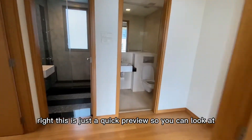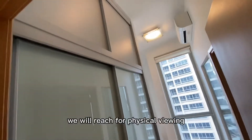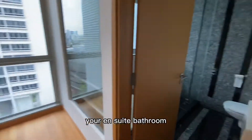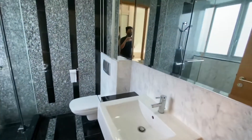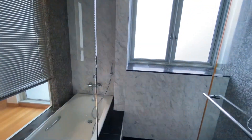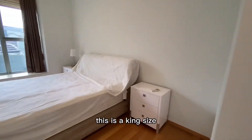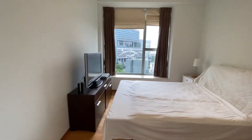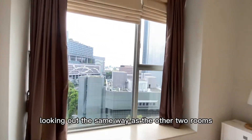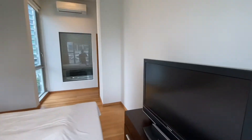This is just a quick preview so you can look through this video, and if the unit is suitable we will arrange for physical viewing. This is your master's wardrobe, and your ensuite bathroom. Comes with a long bath. This is the king-size bed area, facing out the same way as the other two rooms and the hall.